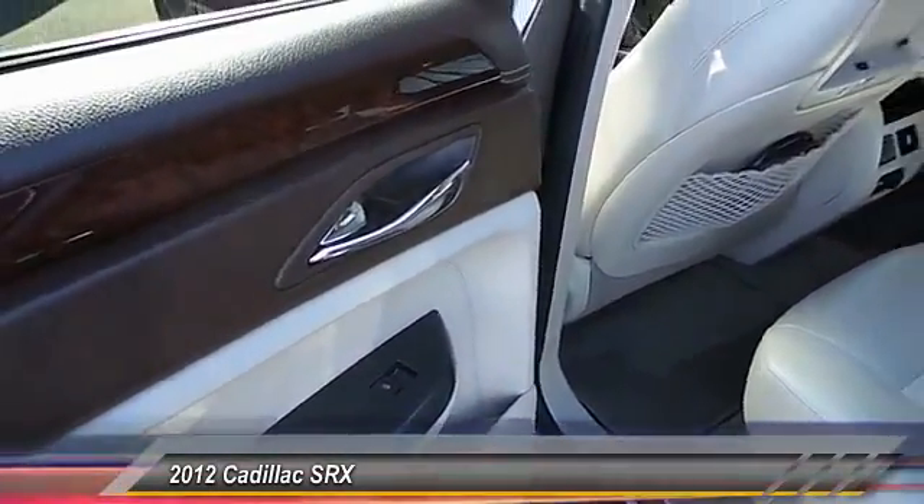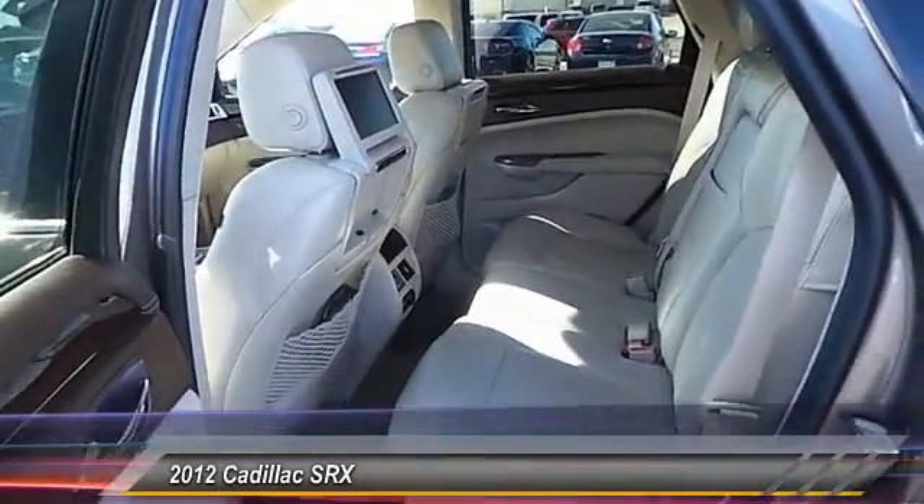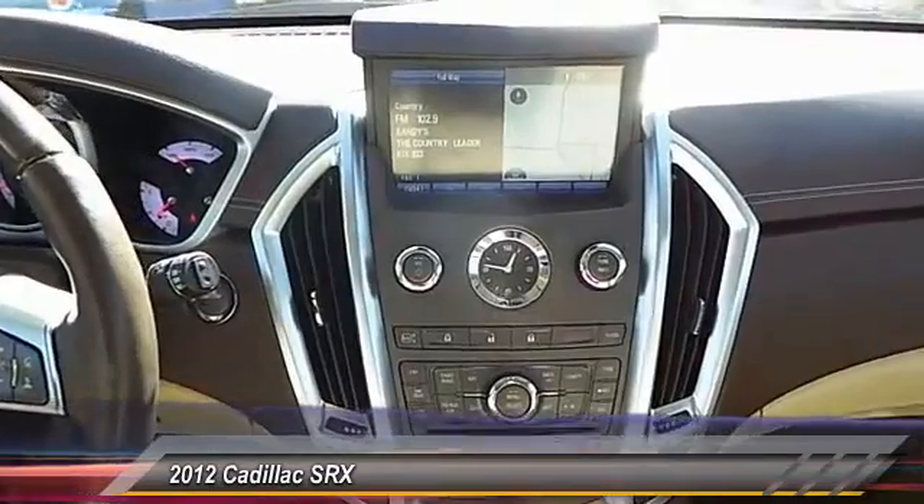Dual front airbags, keyless entry, auto-dimming rear view mirror, center armrest, fog lamps. Your new ride is just a phone call away.